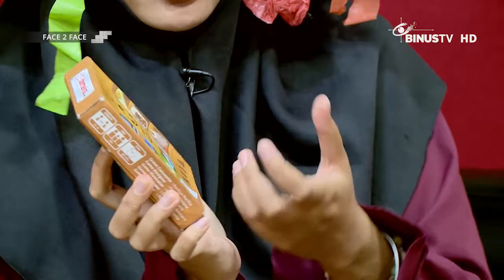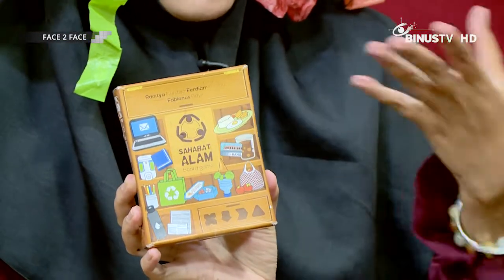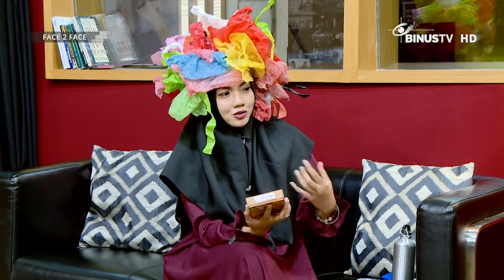We also sell a board game called Sahabat Alam — an environmental board game that teaches people how to live a greener lifestyle. It covers how to be green at the office, at school, and outdoors — like using public transport, separating organic and inorganic waste at home, using lunch containers, and using both sides of paper. We educate people on how to reduce, reuse, recycle, and most importantly, refuse first.